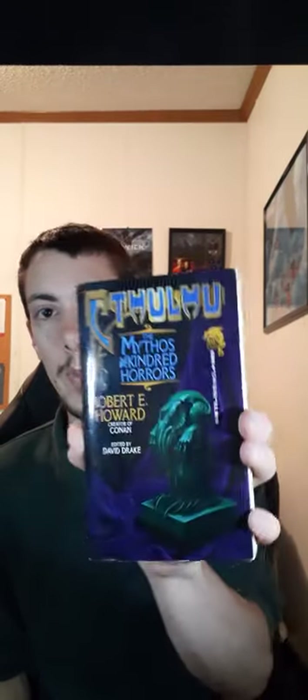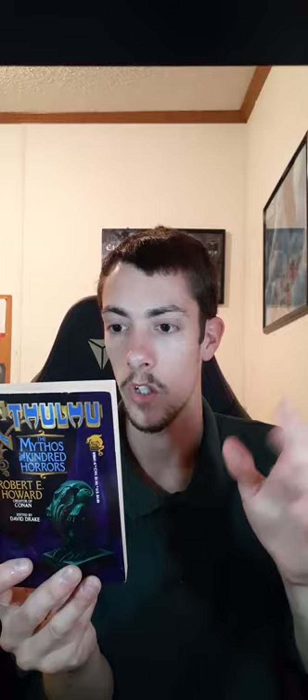Next up we have Cthulhu: The Mythos and Kindred Horrors by Robert E. Howard. I had to look this one up too because I wasn't really sure what it was. The name Robert Howard sounded familiar but I didn't really know anything about him. I guess he was a science fiction and horror writer in the early 1900s along with H.P. Lovecraft, and this is his stories based around the Cthulhu mythos created by Lovecraft. I love H.P. Lovecraft — one of my favorite all-time authors; I love his short stories, so creepy and so good. I'm curious to see how another author plays into those mythos and creates his own lore and stories surrounding them. I'm not expecting it to be anywhere near as good as Lovecraft's stories, but we'll see.